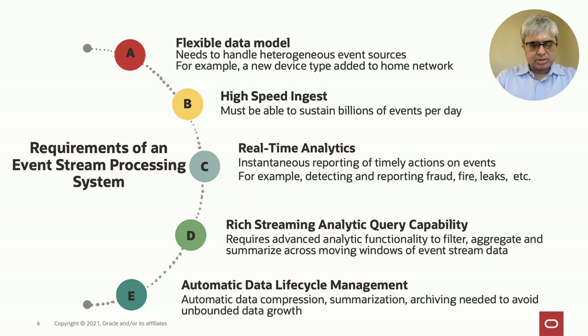Event stream processing systems must satisfy some key requirements. They must have a flexible data model so that they can support a wide variety of data sources and dynamically add new data sources, such as a new device type added to a home network. They must support very high-speed ingest — billions of events per day — and real-time analytics so that you can detect things like fires, leaks, or fraud in real-time. They must support a rich portfolio of analytic query capabilities for sophisticated analyses on sliding windows of event data, and automatic data lifecycle management with compression, summarization, and archiving to avoid unbounded growth.